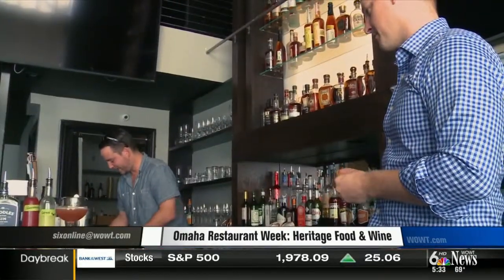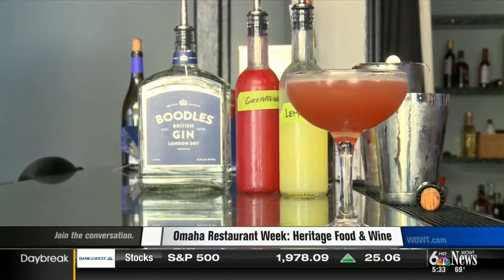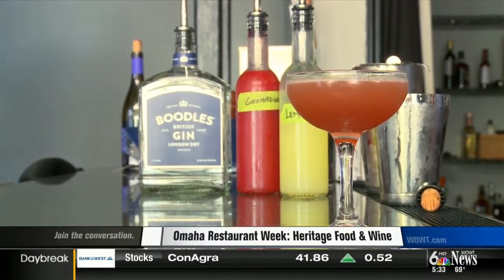When you walk into Heritage, you'll probably notice the bar first. An excellent selection of whiskeys, tequilas, scotch, vodka — whatever it might be. Even at 9 in the morning, they're mixing their own bitters, juices, syrups, and craft ingredients to perfect their new cocktail menu.